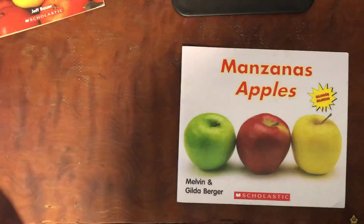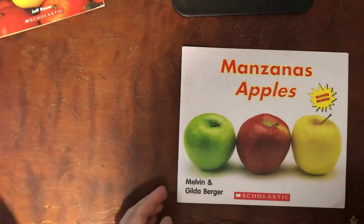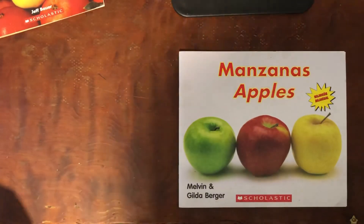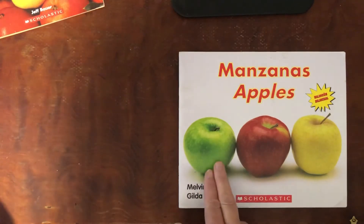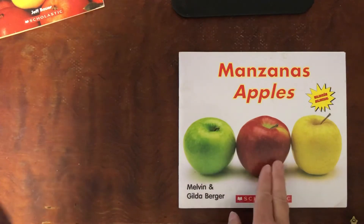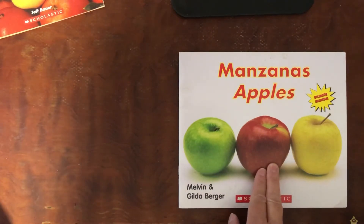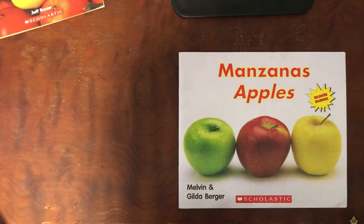Here's a simple book and you can always turn off the sound and read it in Spanish. I'm going to read it in English. Apples by Melvin and Gilda Berger. I like the cover. The cover has the green Granny Smith apple, the red delicious, and a yellow delicious apple. Do you have a favorite?